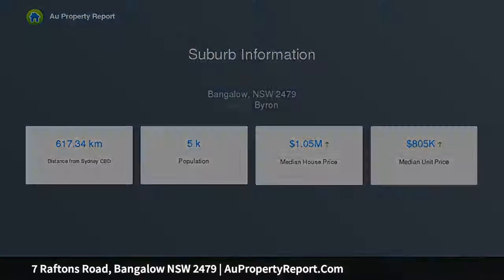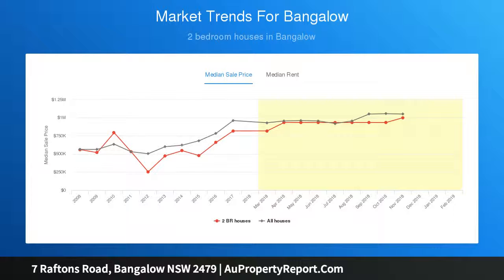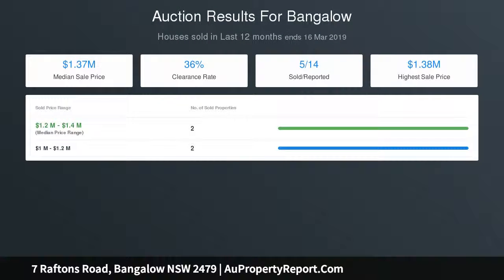This is the ideal space to huddle around the fireplace in winter while enjoying a good movie with the family. The open plan kitchen is a good size and features an island bench, stainless steel appliances including a dishwasher and a gas cooktop.